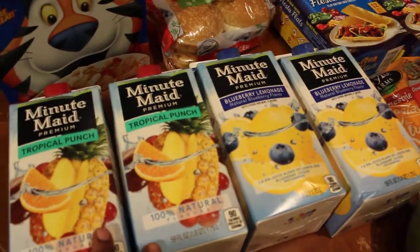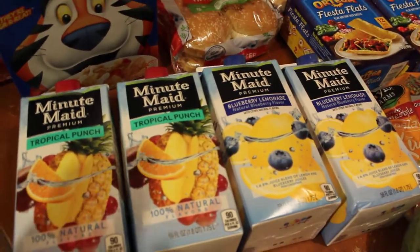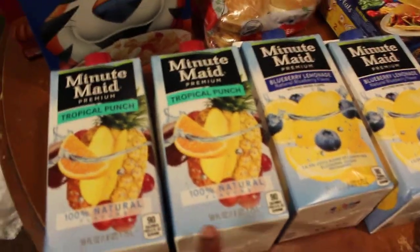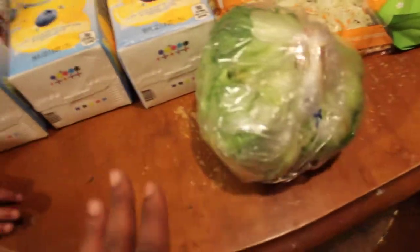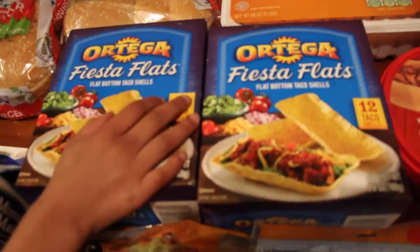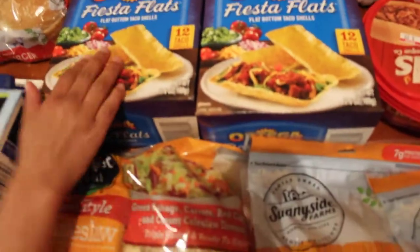They had these juices four for five dollars, so we got two tropical punches and two blueberry lemonades. We grabbed some lettuce. These Fiesta Flats will be the first time we're trying these — they're by Ortega.